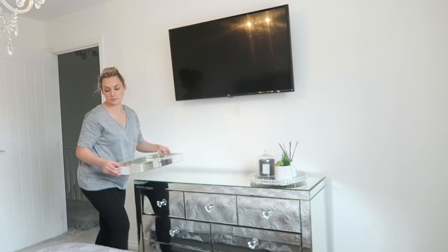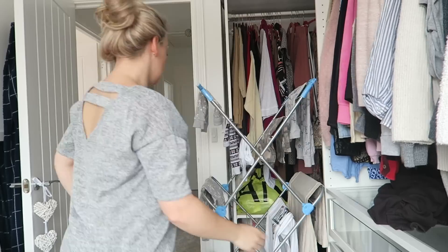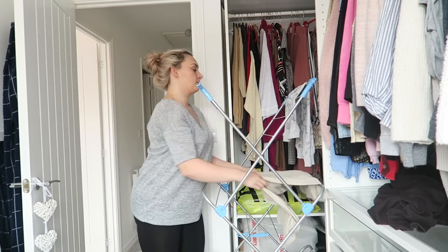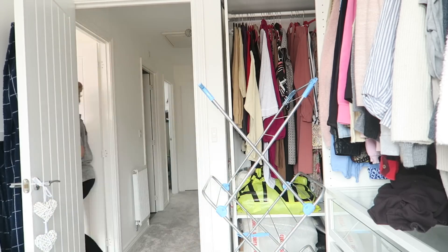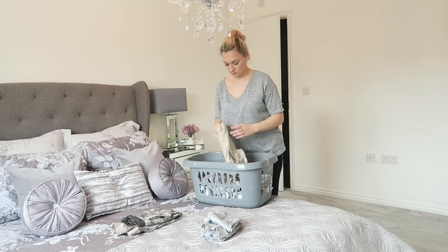Now the bedroom's tidy I can begin to pack away the washing and begin all the laundry that I've got. I'm literally going to hang up anything that I can and then bring it all into my bedroom and just begin to sort it out into piles. Then I'll pop it into all the relevant rooms that it needs to go in and begin to put it all away.